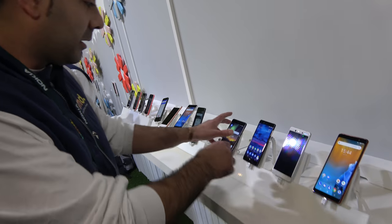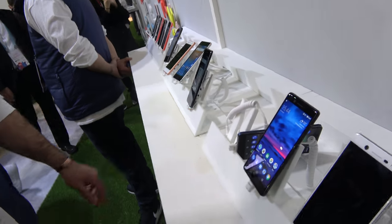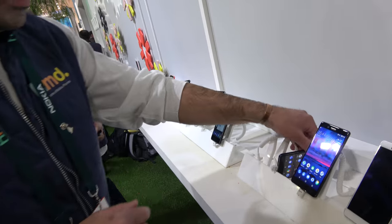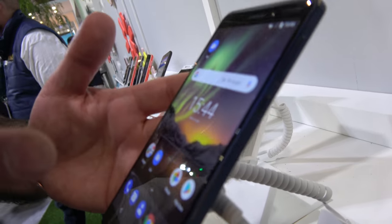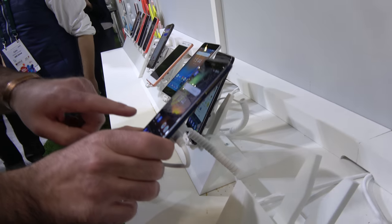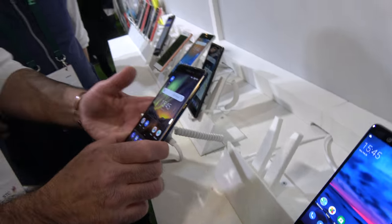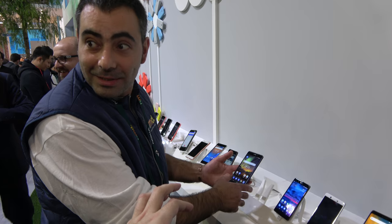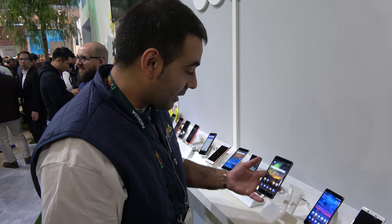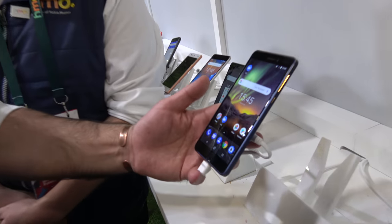Yes, we've got the new Nokia 6 here. It's a 5.5-inch screen with Full HD display. The price is 279 euros.